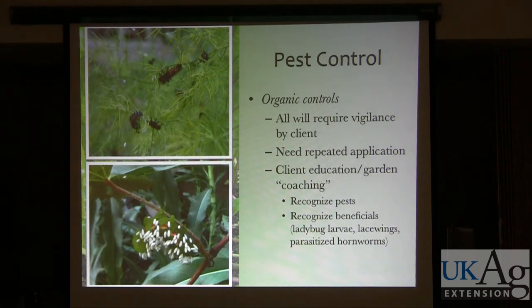This is a parasitized hornworm — leave that guy alone so the little parasitoids can go on and destroy his friends. He was actually on my grapevines, which is a bit unusual.